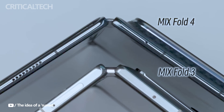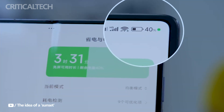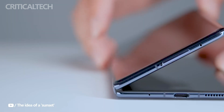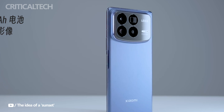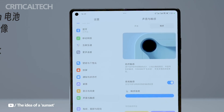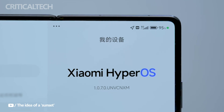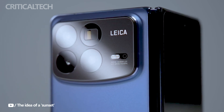The Mix Fold 4's adaptable quad camera setup on the back appeals to photography lovers. With an F1.7 aperture and optical image stabilization, the primary 50MP sensor — equivalent to a 23mm lens — allows it to take beautiful pictures in any lighting situation. A 50MP 2x portrait sensor is attached to the main sensor, ideal for finely detailed close-up photos. The Mix Fold 4 also has a 10MP periscope lens with 5x optical zoom and a 115mm equivalent. A 12MP ultra-wide lens with a 15mm equivalent completes the camera set, perfect for group shots or large-scale landscapes.